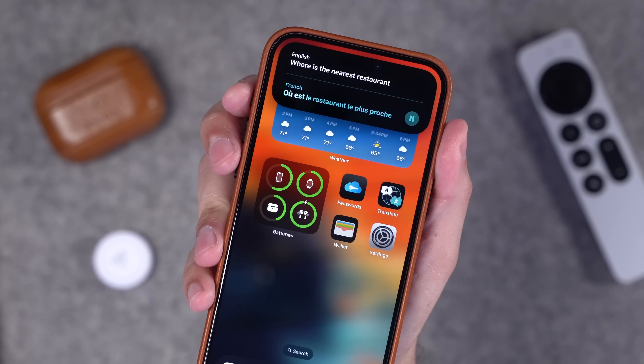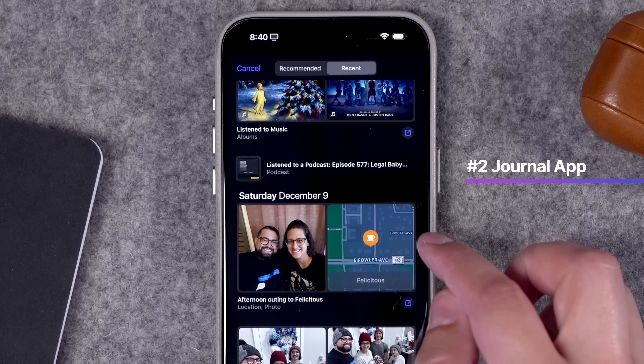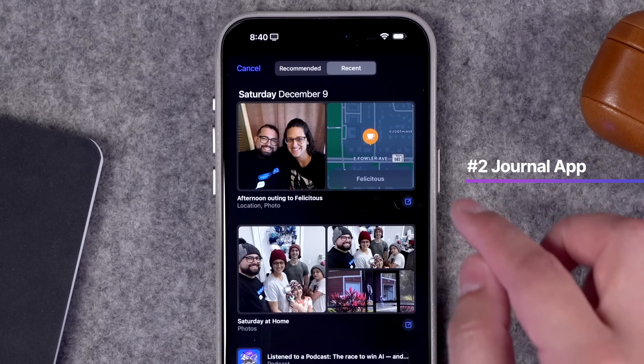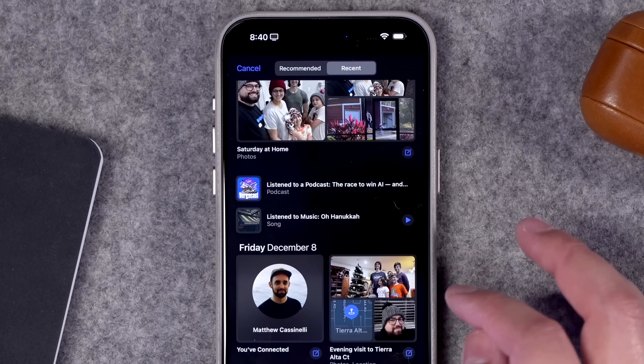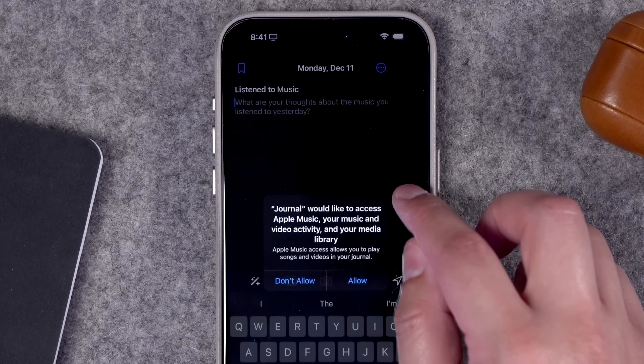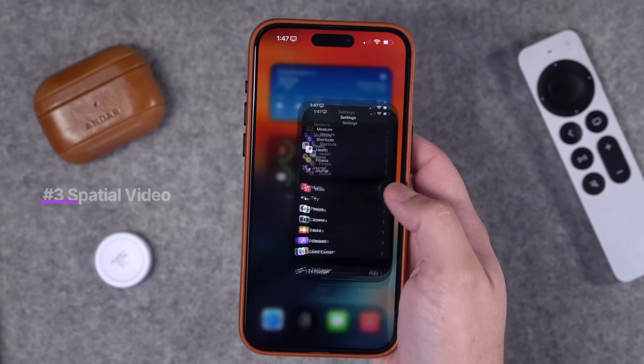Number two: the new Journal app in iOS 17.2 is a big deal. I actually did an entire video dedicated to it — I'll link it above and in the description. While it's still missing some features, especially if you're a long-time journaler using Day One, it's a great start for someone getting into journaling. I love that it brings in your podcasts, music, photos, locations, and even contacts you've had conversations with.